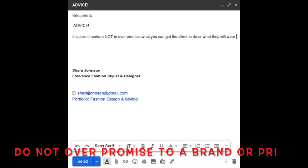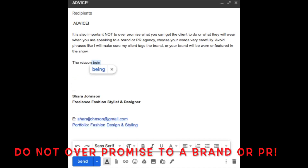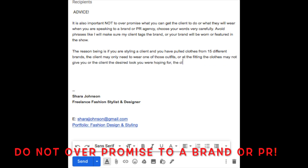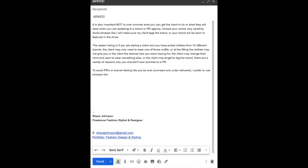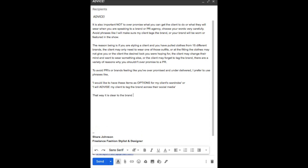It is also important not to over-promise what you can get the client to do or what they will wear. When speaking to a brand or PR agency, choose your words very carefully. Avoid phrases like 'I will make sure my client tags the brand' or 'your brand will be worn in the show,' because if you've pulled clothes from 15 different brands the client may only wear one outfit, the clothes may not give the desired look, the client may change their mind, or they may forget to tag. To avoid over-promising and under-delivering, I prefer phrases like 'I would like to have these items as options for my client's wardrobe' or 'I will advise my client to tag the brand on their social media.' That way it is clear there is no guarantee the items will be worn, and it covers your back and the client's back.